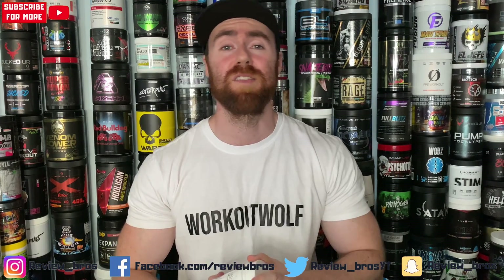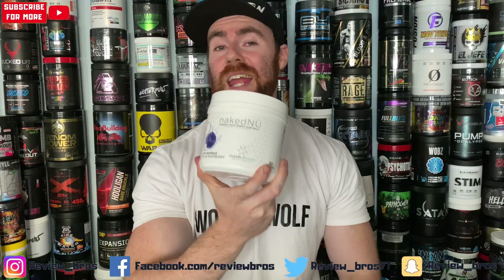Hello guys, welcome back to another one with us, the Review Bros. My name is Aaron and I'm bringing you a new supplement by Clearly Naked Supplements called Naked New pre-workout. Let's get into this one guys — an in-depth review right at you. Strap in: all the usuals — taste, price, mixability, label, effects, and that final verdict. Is this product right for you?